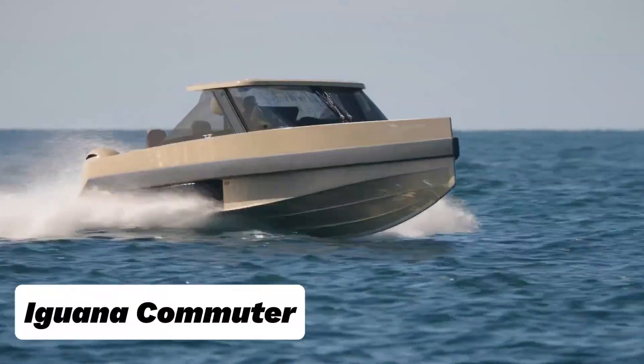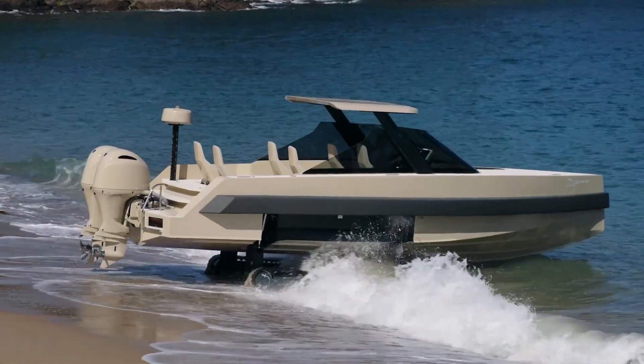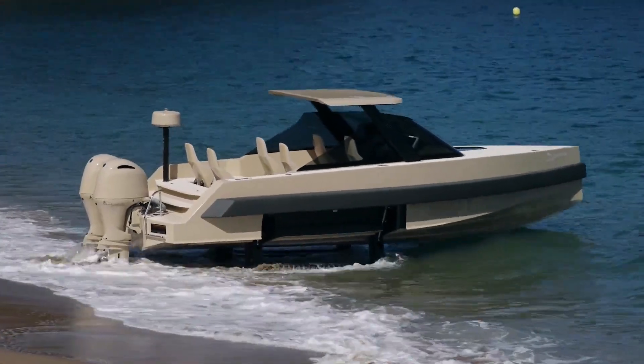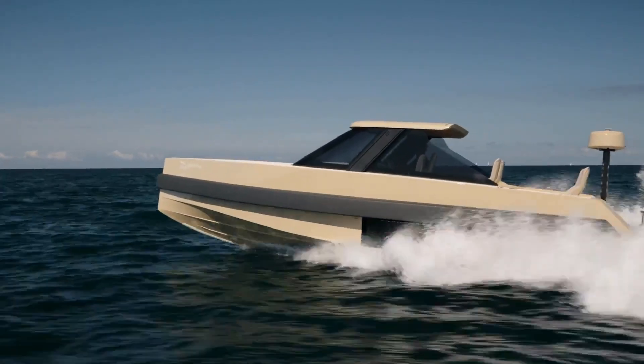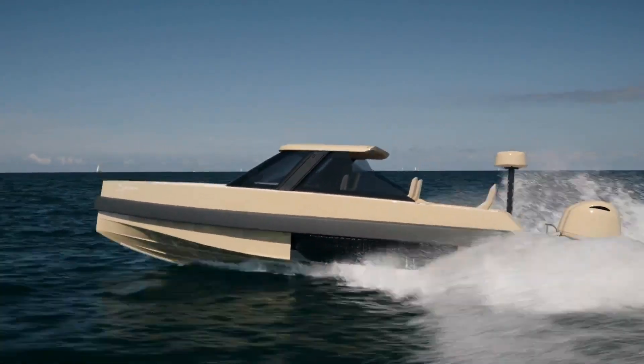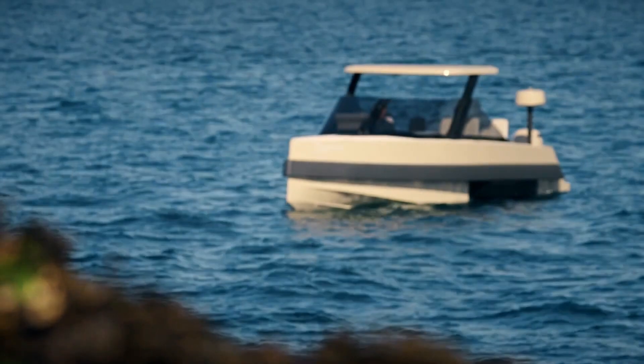Aiguana Commuter — a luxury amphibious vessel. Its core innovation: designed to drive on land and cruise on water with no dock or trailer needed. It features retractable Caterpillar tracks that deploy for land mobility, ideal for beaches, gravel, ramps, or even rough coastal terrain.